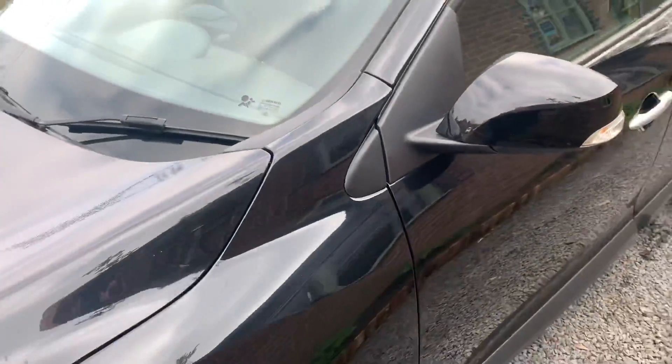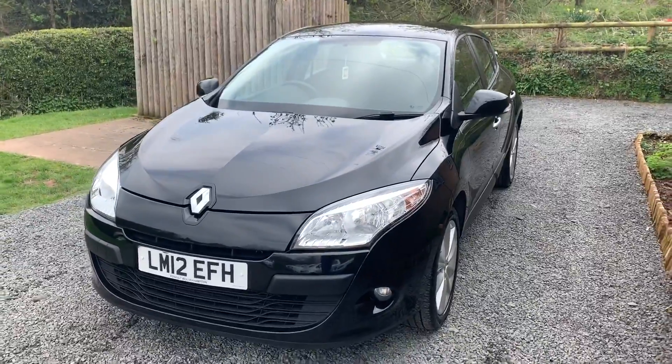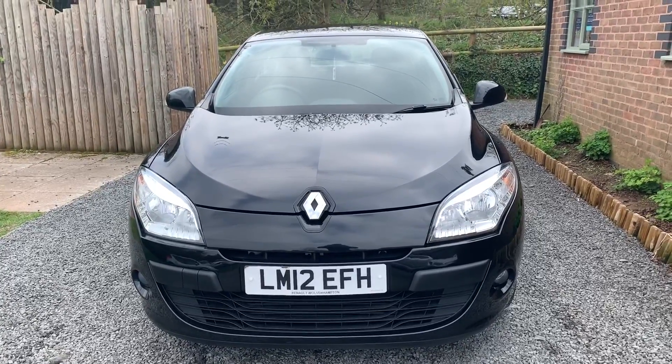If you would like to see more photographs please visit www.dunleycarsales.co.uk. We welcome part exchanges, finance can be arranged and finally thank you very much indeed for watching our video.